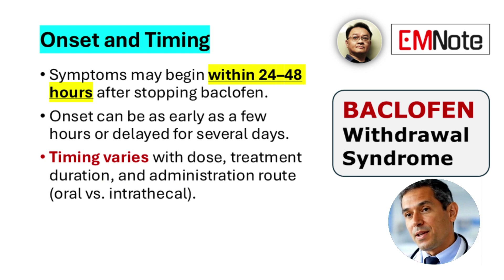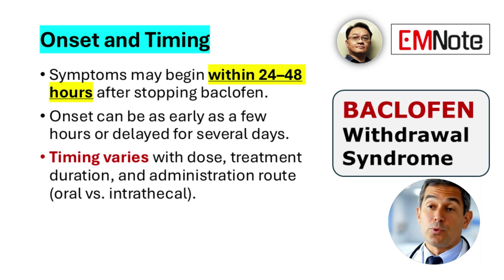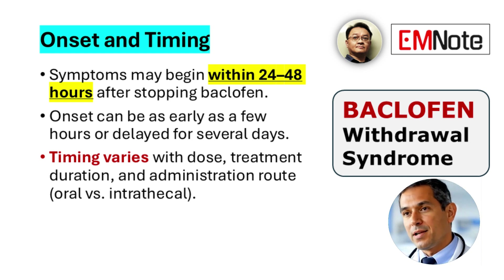Symptoms of baclofen withdrawal typically appear within 24 to 48 hours after abrupt cessation. However, in some cases onset may occur within a few hours or may be delayed for several days. The timing is influenced by the dosage, duration of use, and route of administration — whether oral or intrathecal.